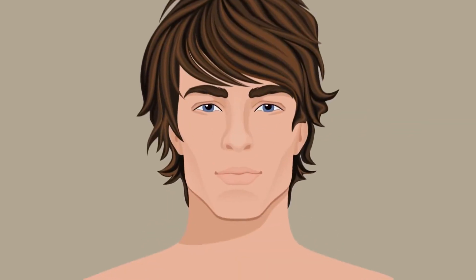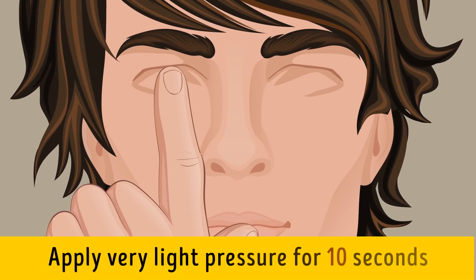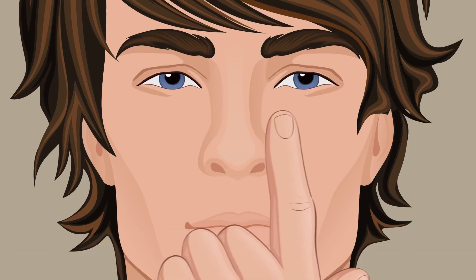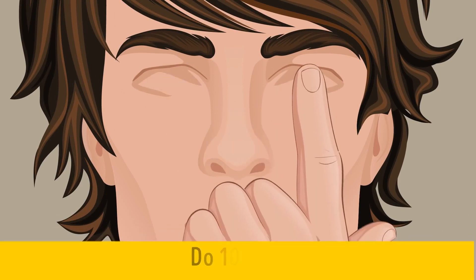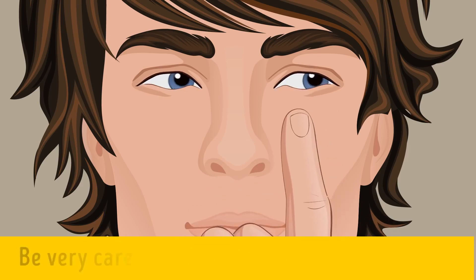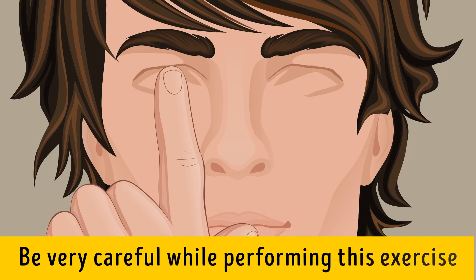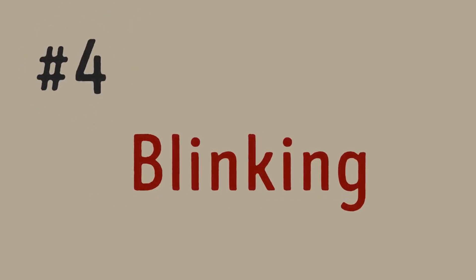Exercise three: Eye Pressing. Sit in a comfortable position and close your eyes while taking a deep breath. Place an index finger on each eyelid and apply very light pressure for 10 seconds, then let go for two seconds, and press gently again — that's one rep. Do 10 reps. It's important to be very careful during this exercise, as you can hurt your eyes if you press too hard.